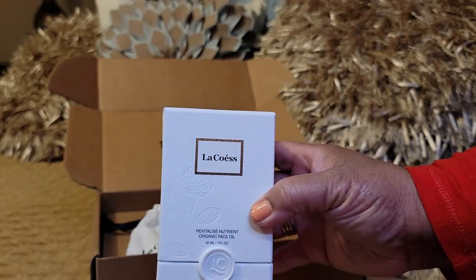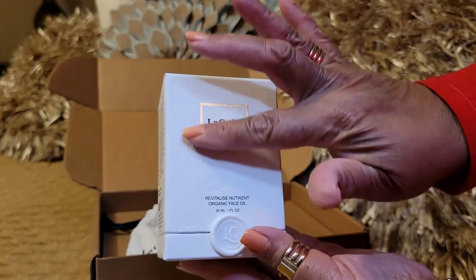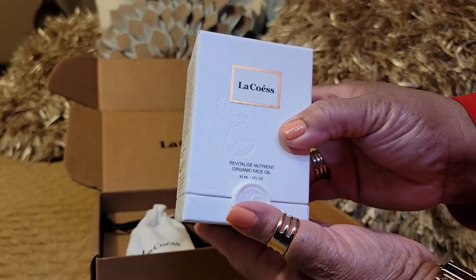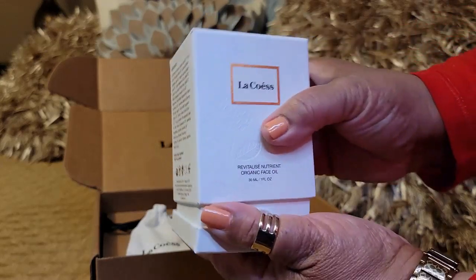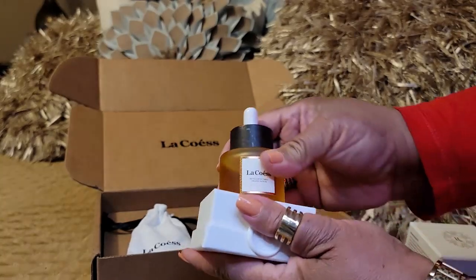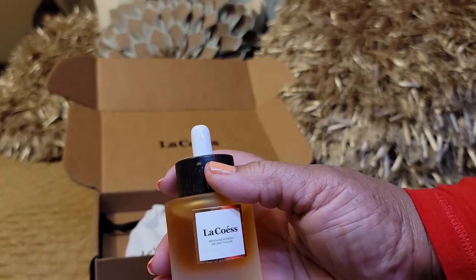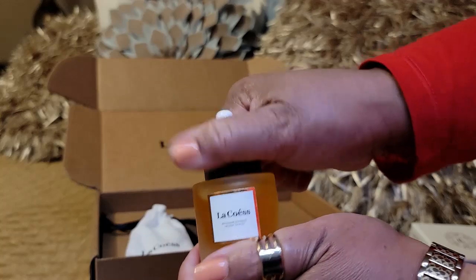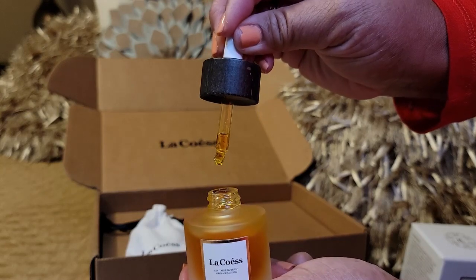The box has embossing on it — it's pretty, with their logo 'LC' for La Co's. It comes in this beautiful frosted glass bottle with a kind of wooden cork top and a dropper.